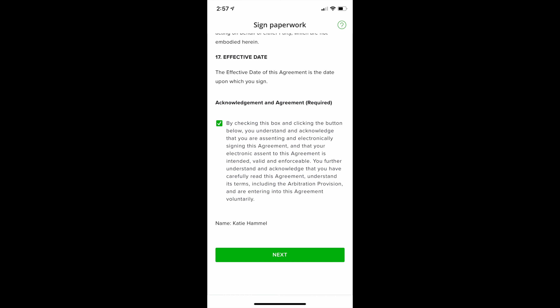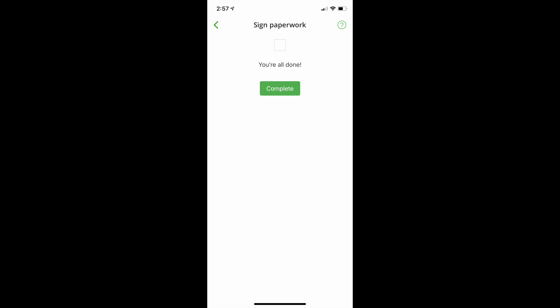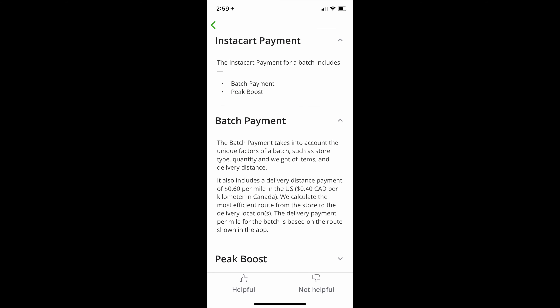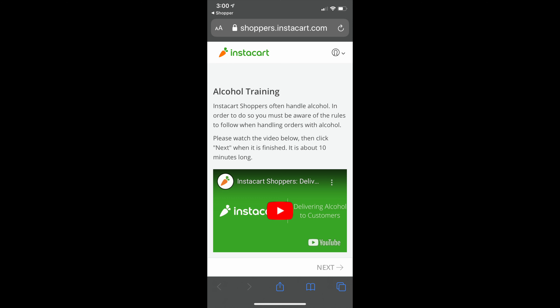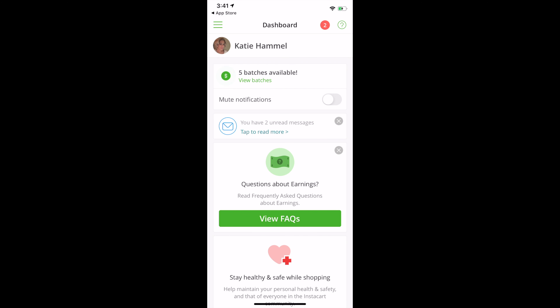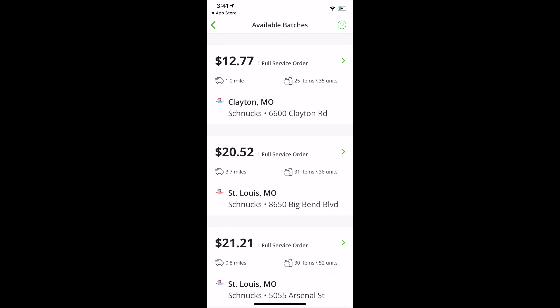You just have to complete the paperwork for the independent contractor agreement and any kind of tax forms. Once you complete that, you're all done and it'll explain to you how your payments are calculated. There's also an alcohol training video that you need to watch and then answer some questions.